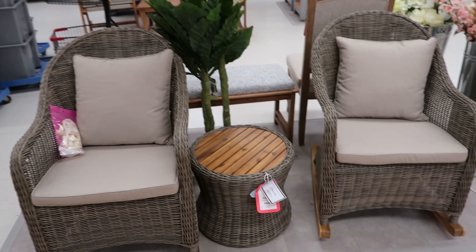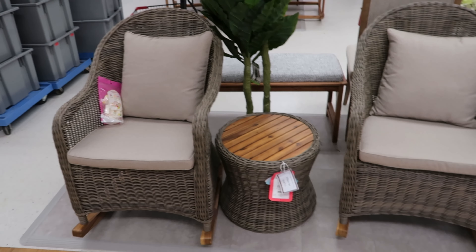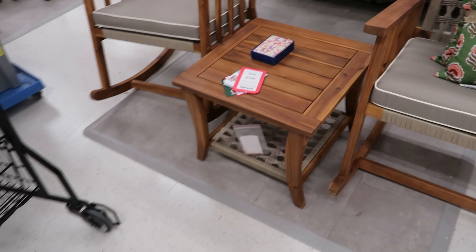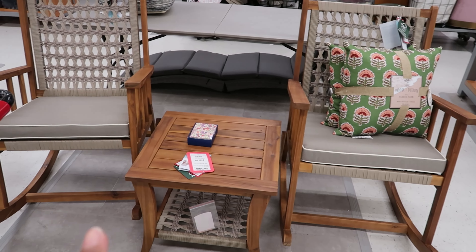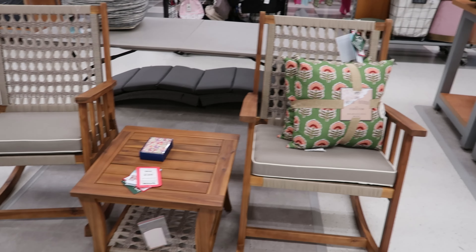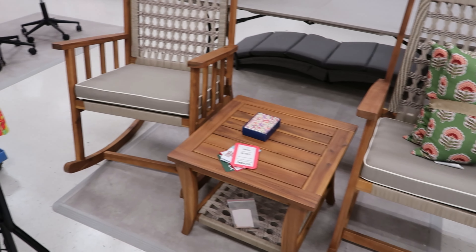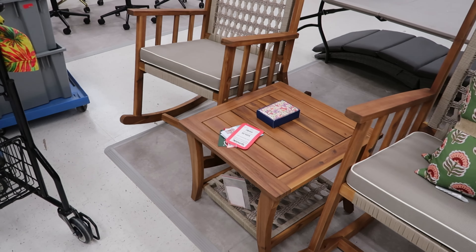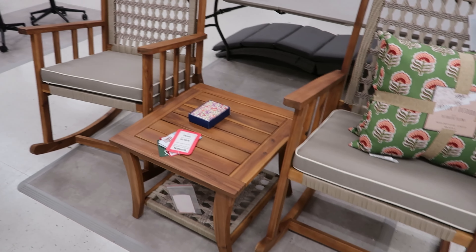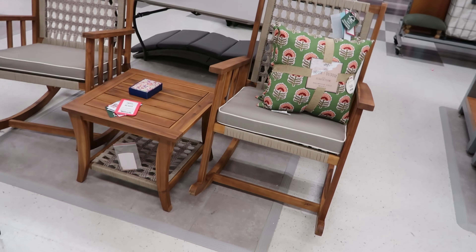They're doing construction in here, so I'm gonna try to make this video pretty quick so you guys don't have to deal with that noise. Oh, they have a lot of rockers in here! This is a three-piece set as well — the pillows do not come with it, it's just the two rockers and this table. This set is $499.99. That's cute. Out of all of them, I think I would get maybe the second rockers we've seen, or the wicker ones — those look like they would be the most comfortable.